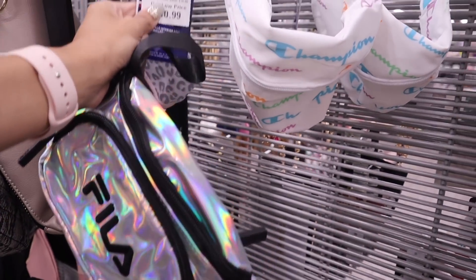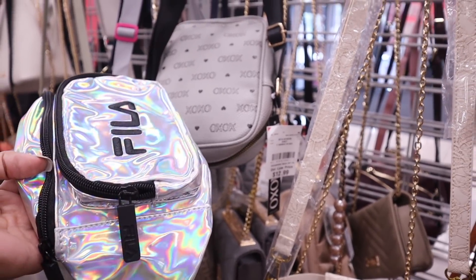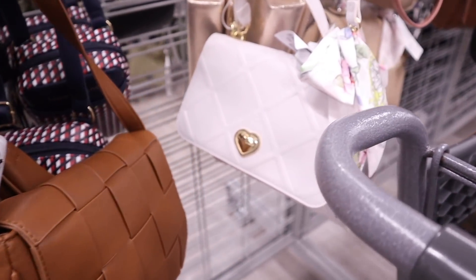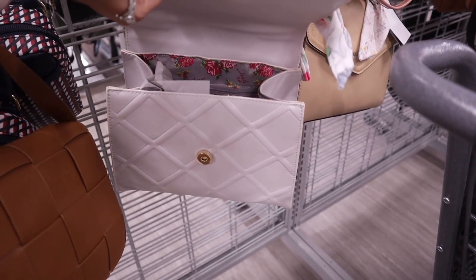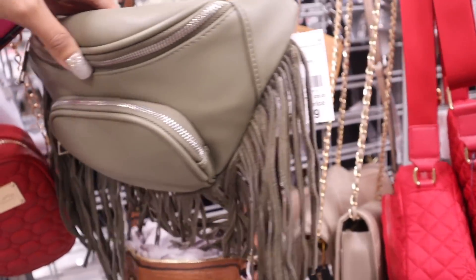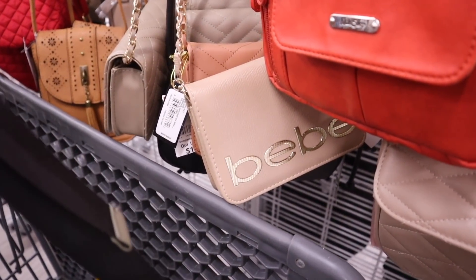There's a cute XOXO purse with a little heart for only $13. I also found a Betsy Johnson purse with a gold heart for $28 — it's seriously beautiful and has flowers inside. There's another one that's out of my comfort zone but only $17, and a brand with most items at $15, originally $70.